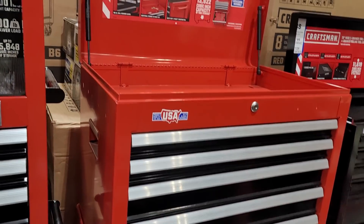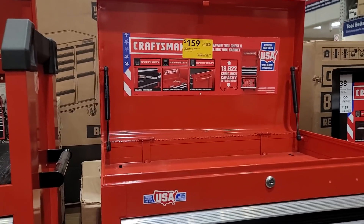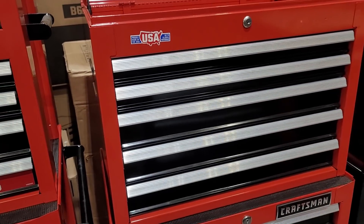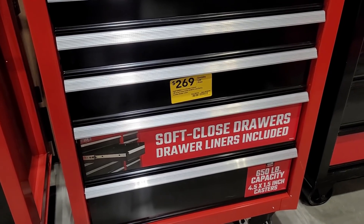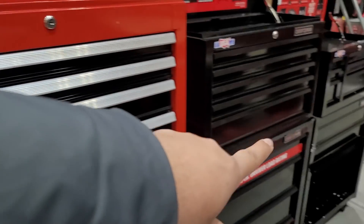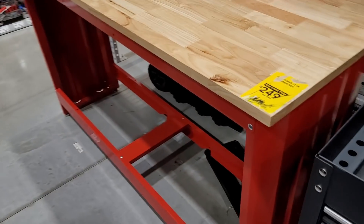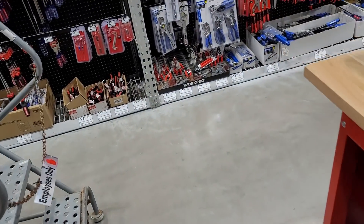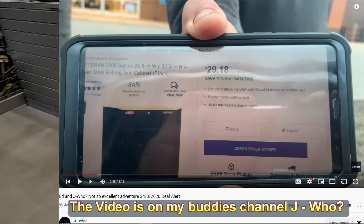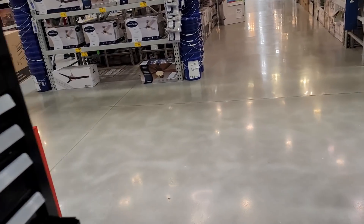Alright guys, if you stayed this long you deserve the inside scoop. Put your rumor hat on because it's a rumor until proven real, but I was stopped by the store manager who saw me eyeballing the tool chests. He said, 'Are you a TikToker or a YouTuber?' I said yes. He told me those tool chests are going to go into deeper clearance — the five-drawer for $159 and the bottom set for $269 are going to start dropping even deeper. At some stores they were already selling in the $60–$70 range. Last year I scored a multi-drawer tool chest for around $25.